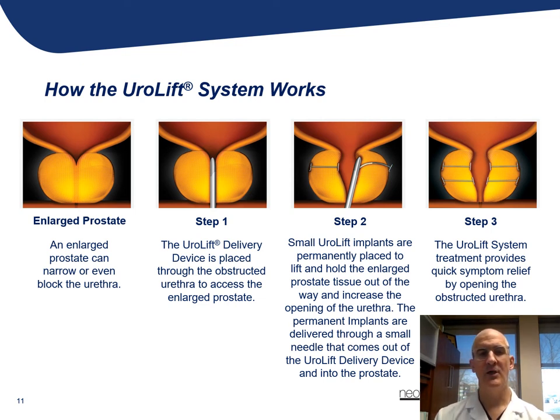On the far left, you have an enlarged prostate that's squeezing the outlet, causing obstruction. This shows the cystoscope in place where a delivery device is used to essentially place these Urolift tabs into the prostatic urethra, which essentially pulls the prostatic urethra open, creating a wider passageway for urine to flow.